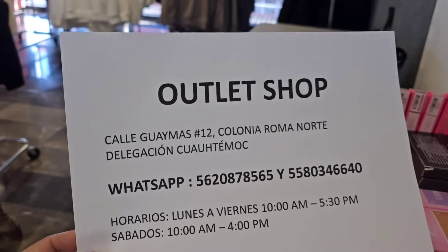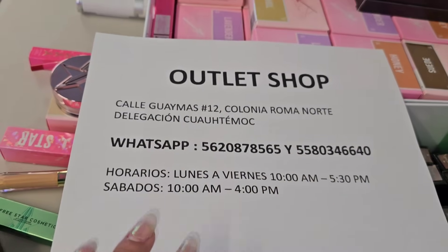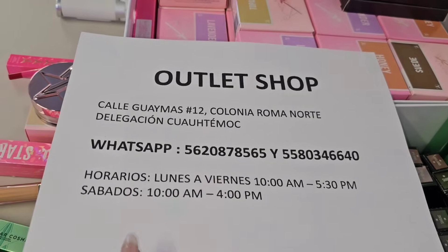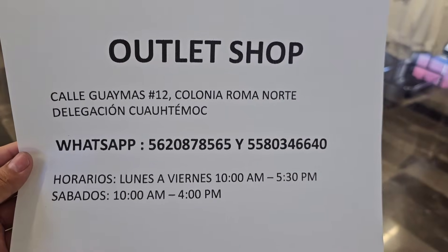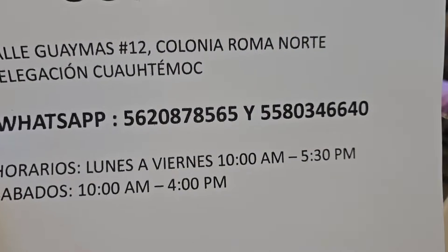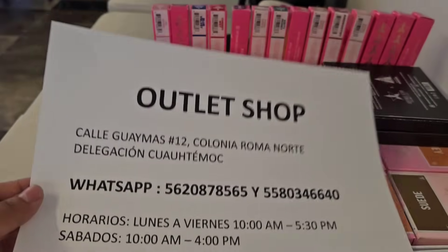Ya estamos aquí. Este es el quinto piso. Estamos con Owlet Shop. Para que puedas entrar directamente a la tienda, vas a tener que registrarte en la parte de abajo. Te van a pedir una credencial, así que vengas preparado. Una o dos personas como máximo. Números telefónicos para que te comuniques con este proveedor. Este proveedor hace envíos nacionales.